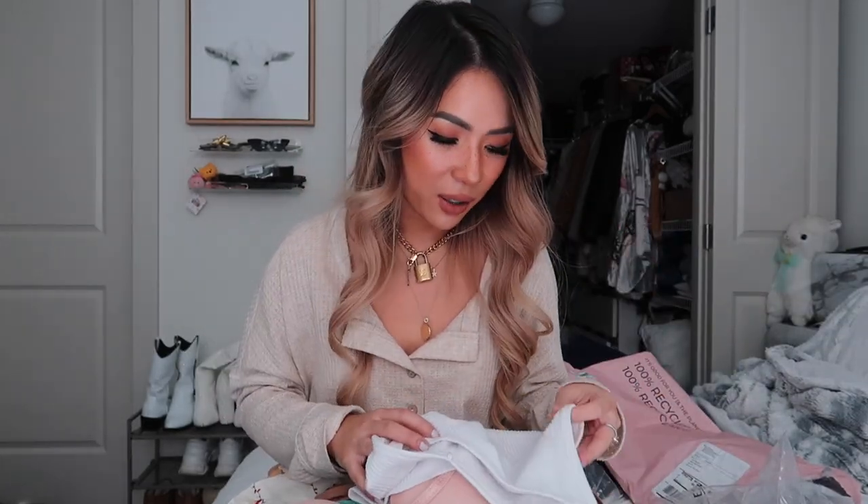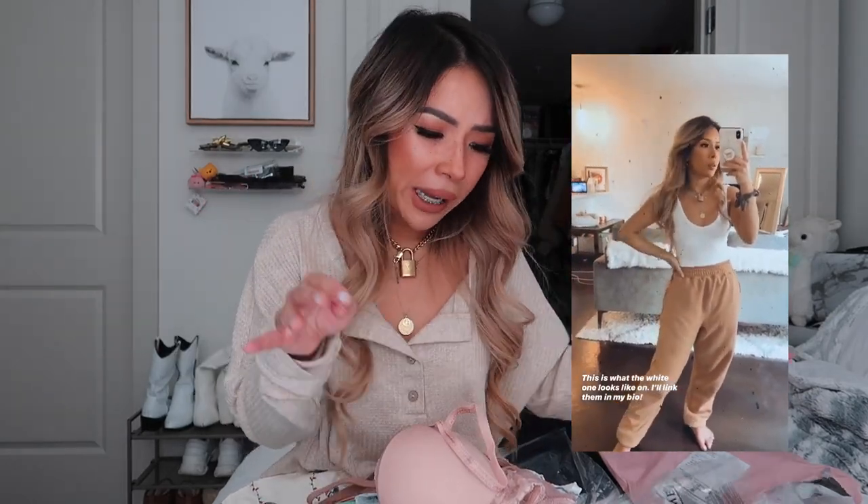One more thing — I picked up some really cute bra tops from Urban Outfitters. They're called bra tops because they're tank tops with a little more spandex, so you don't have to wear a bra underneath. I got them in two colors and they look so cute with sweatpants. I'll link everything down below and show a picture of what they look like on.